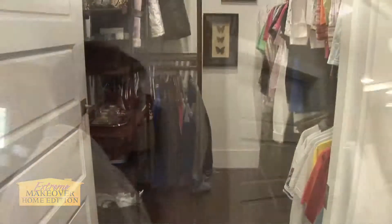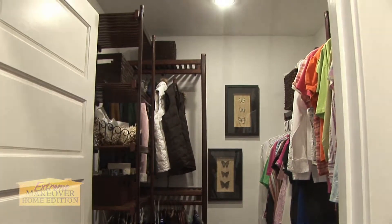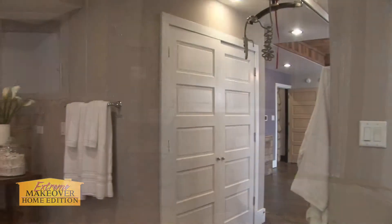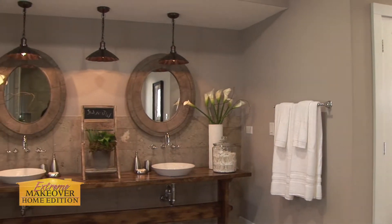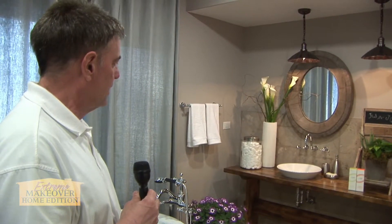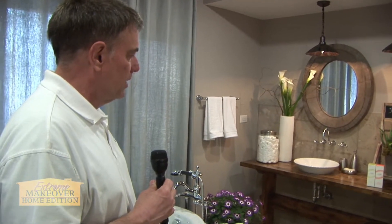They both got closets on either side. The master bath is just fabulous. It is also equipped for a roll-in shower. You're also looking at dual sinks — they're handicap accessible, at counter height. It's really easy for Jeremy to be able to roll his wheelchair under there and do what he needs. It's just an absolutely fabulous piece of furniture, which was hand-built.